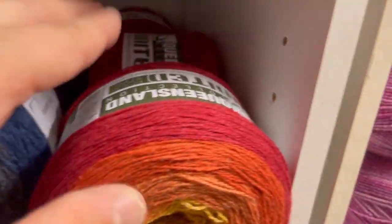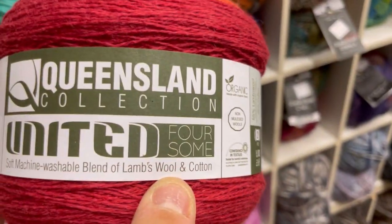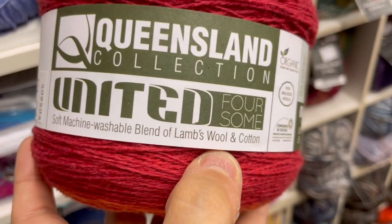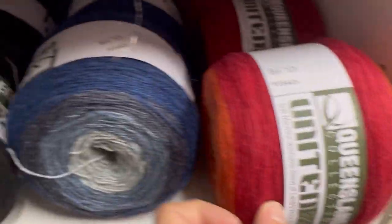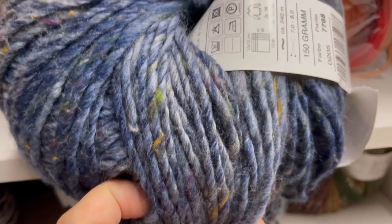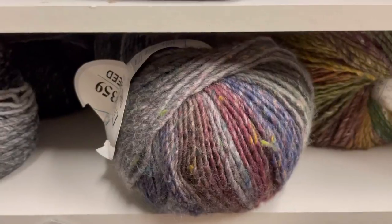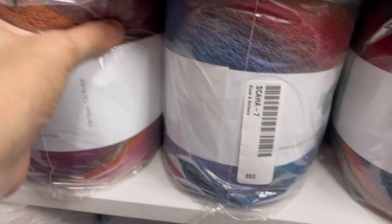Look at that one — hello! Very beautiful. Queensland Collection, United Foursome — Soft Machine lambswool and cotton blend. That is so pretty! Online Lano Tweed — ooh, that is all me, hold on. Panda Tweed — look at that beautiful mess. This is really nice.